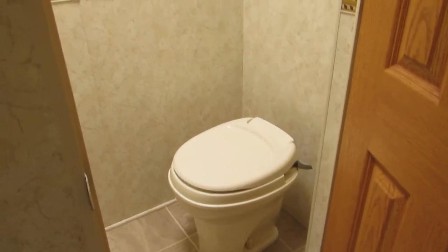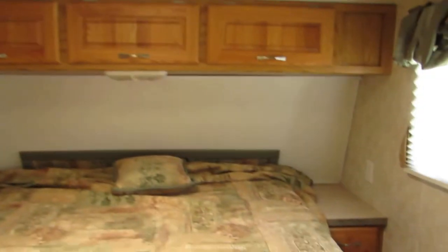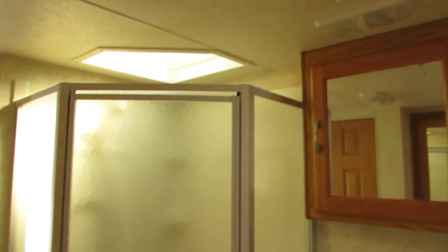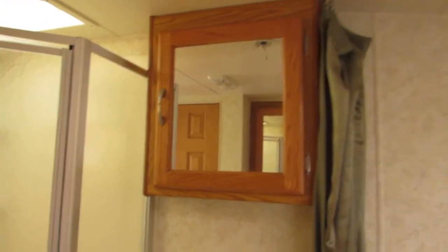Up front on the right is a separate room with just a stool. Just past that is a double closet, two drawers, a TV stand, a front queen bed, overhead cabinets, and nightstands. On the left is a big corner glass shower, cabinet, sink, and medicine cabinet.